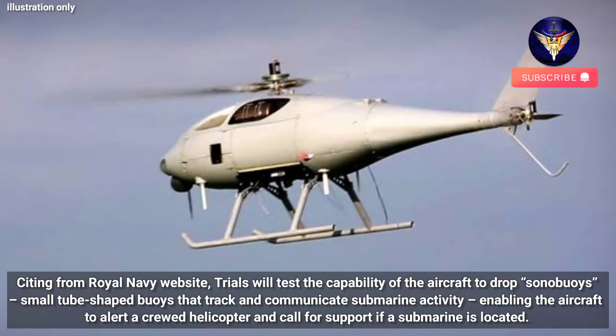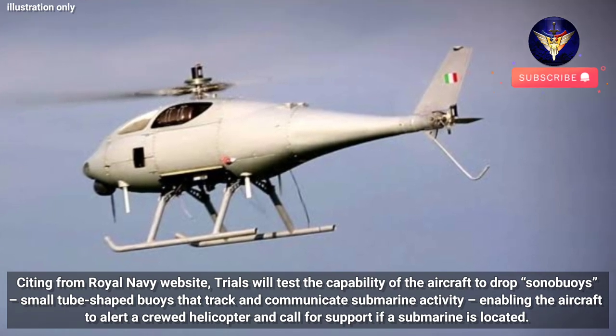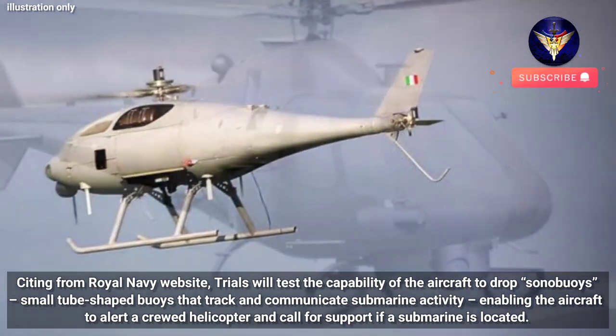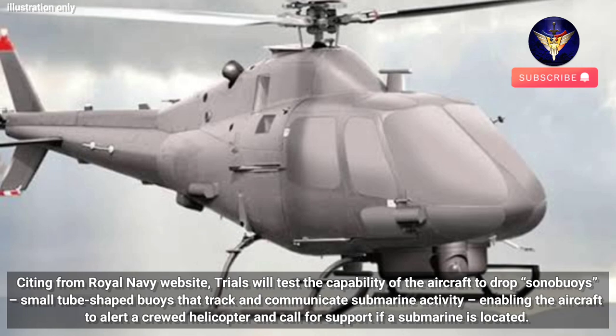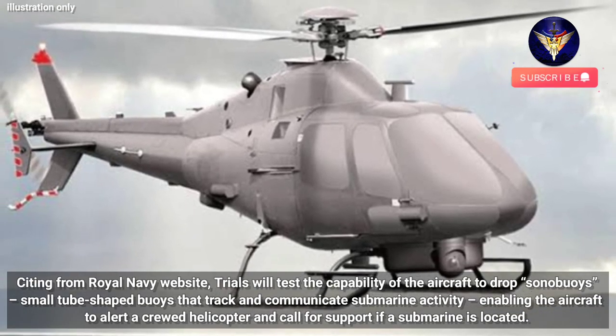Citing from the Royal Navy website, trials will test the capability of the aircraft to drop sonobuoys — small tube-shaped buoys that track and communicate submarine activity — enabling the aircraft to alert a crewed helicopter and call for support if a submarine is located.